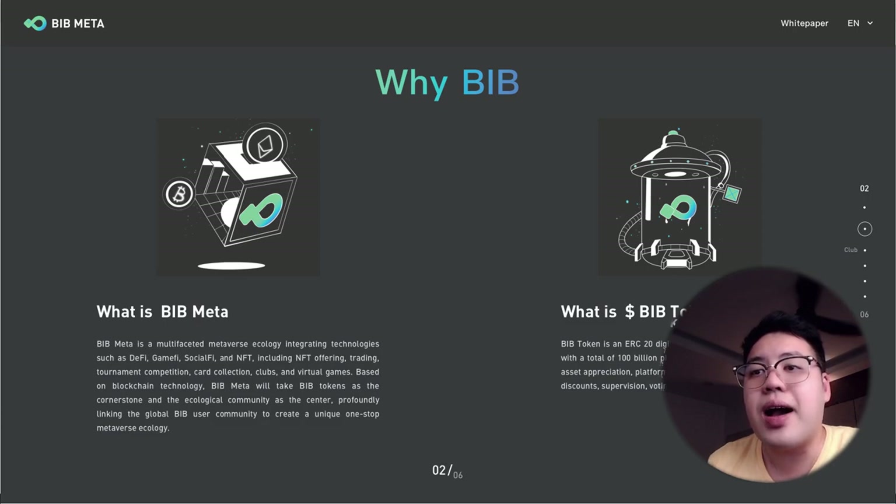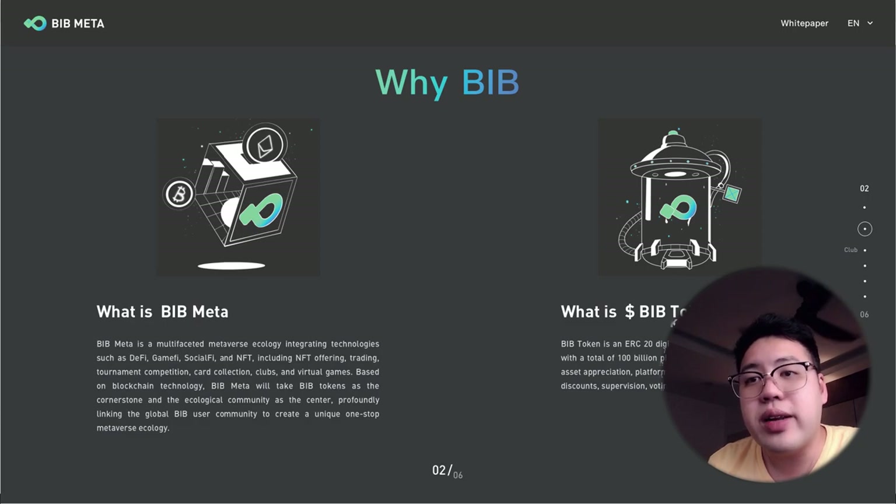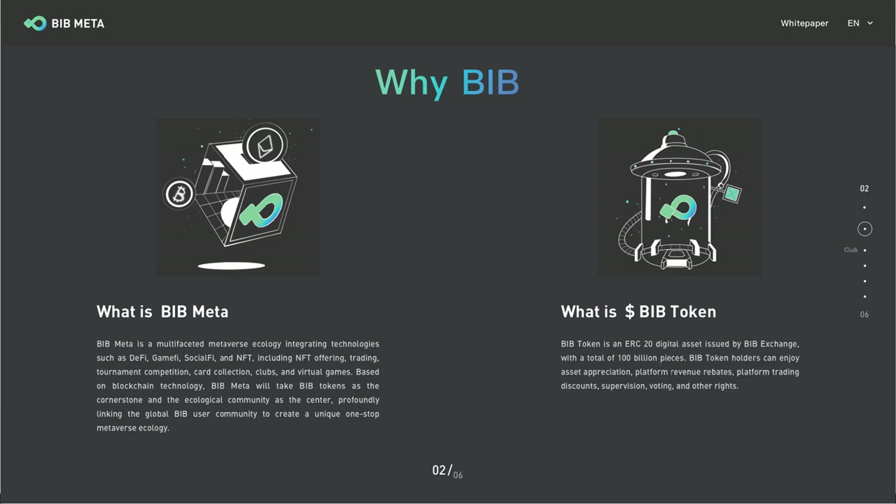BIB Meta includes NFT offerings, trading tournaments, competition card systems, clubs, and virtual games. BIB tokens are an ERC-20 digital asset issued by BIB Exchange with a total supply of 100 billion. BIB token holders can enjoy asset appreciation, platform revenue sharing, trading discounts, supervision, and voting rights.